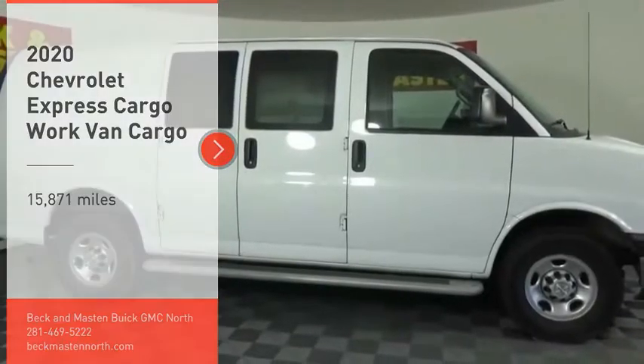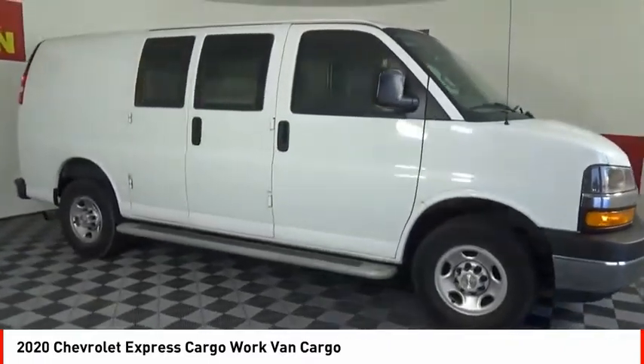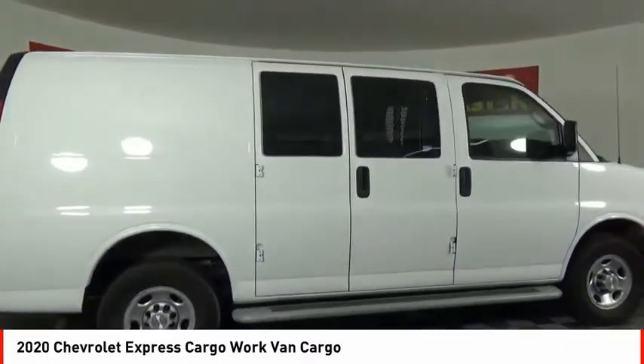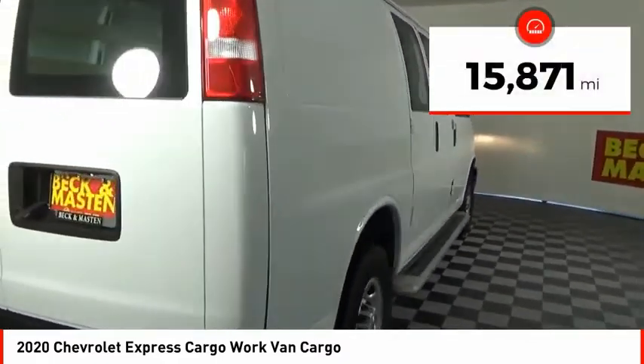Take a ride in the 2020 Express Cargo. The Chevy Express Cargo van is ready to handle all of your work tools, carpooling to work, or running the kids to soccer. This vehicle has less than 20,000 miles.